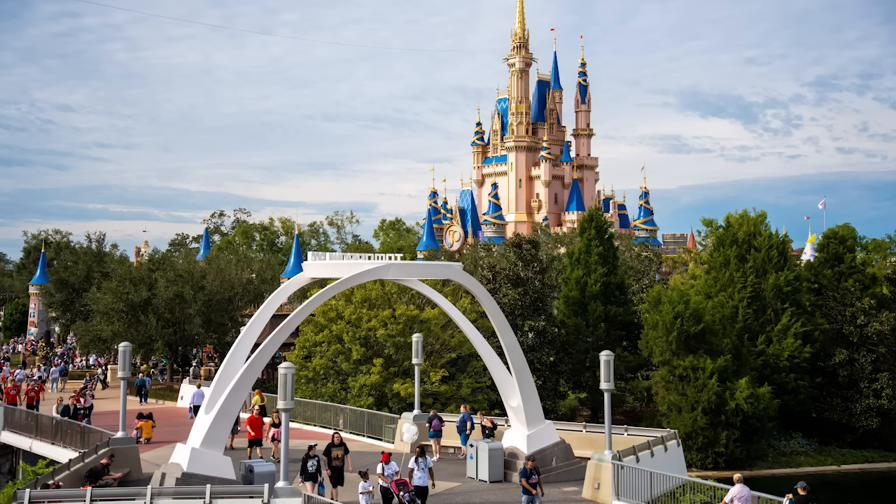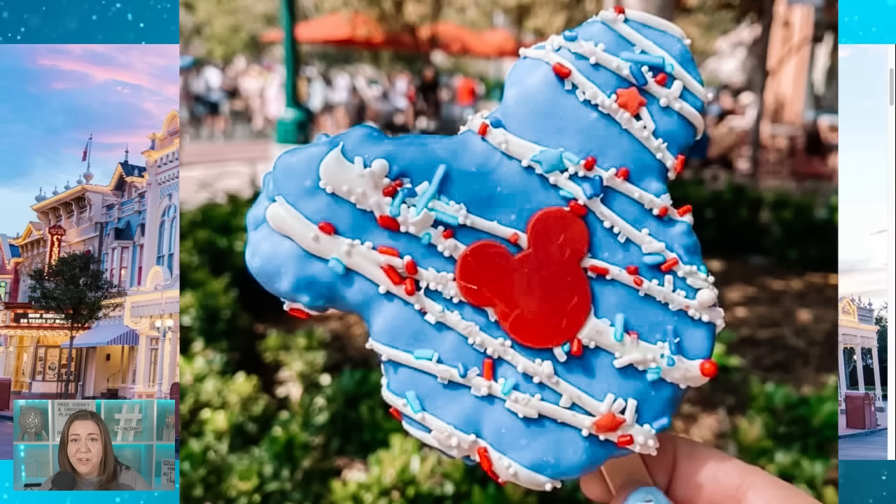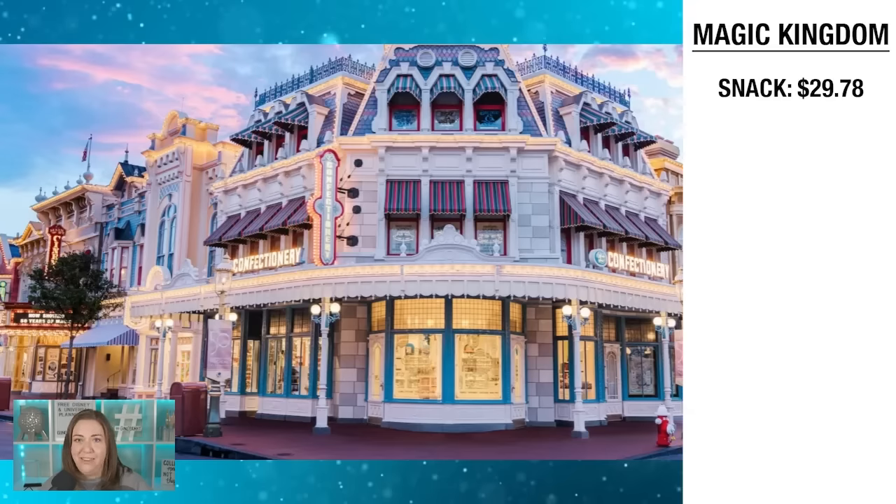Let's look at what we'd pay out of pocket, starting with Magic Kingdom. For our snack credit, we'd visit the Main Street Confectionary, where you can get baked goods and Rice Krispie treats decorated like Mickey or Minnie Mouse, dipped in chocolate. Those are $6.99 each, so for all four of us with tax, we'd pay $29.78 out of pocket for our snack.